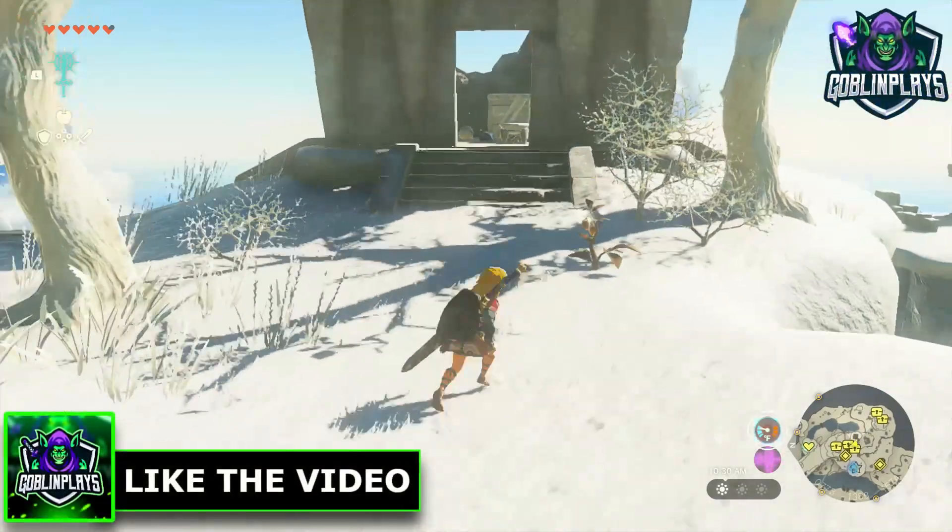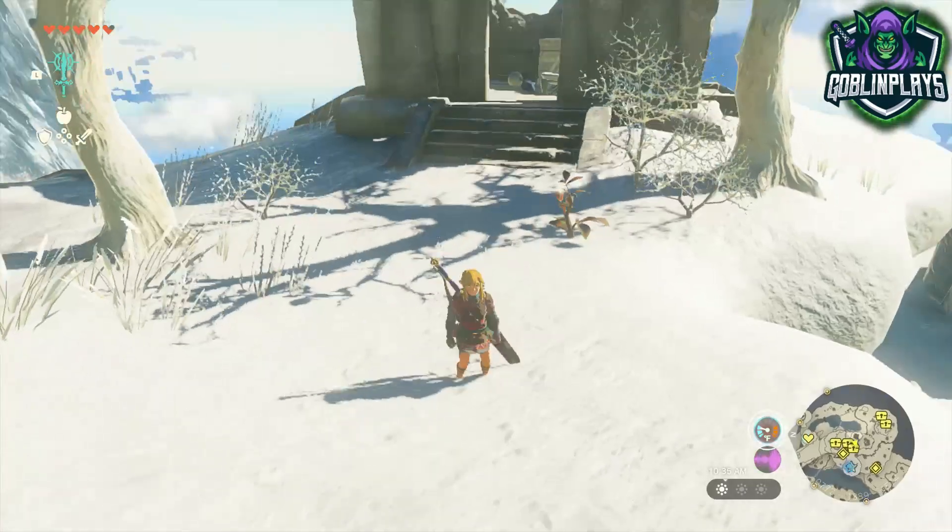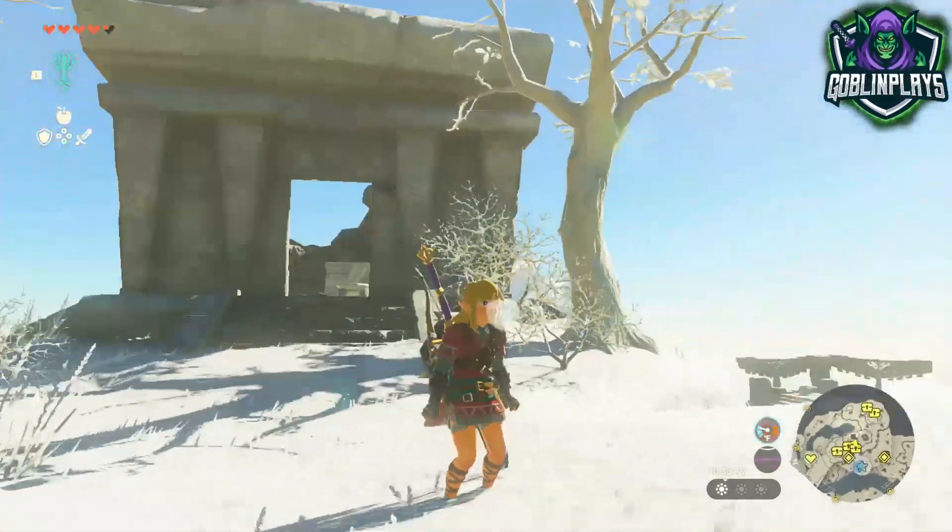Yo, what is up everybody and welcome back to the channel. In today's video I'm going to show you guys how not to freeze in the cold in the Legend of Zelda: Tears of the Kingdom. Now let's get right into the video.